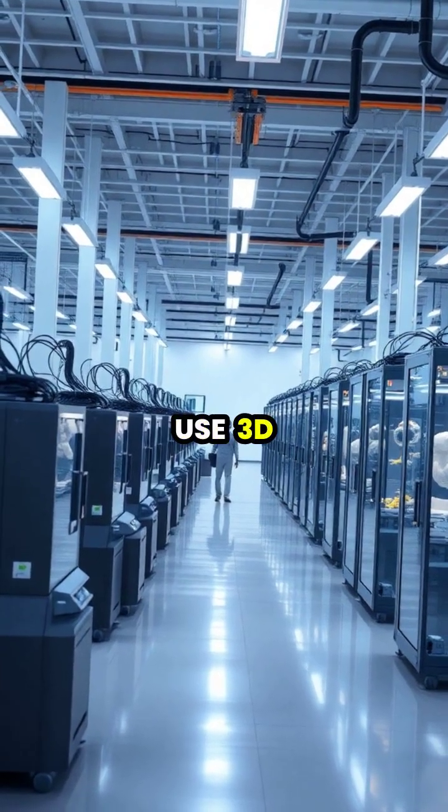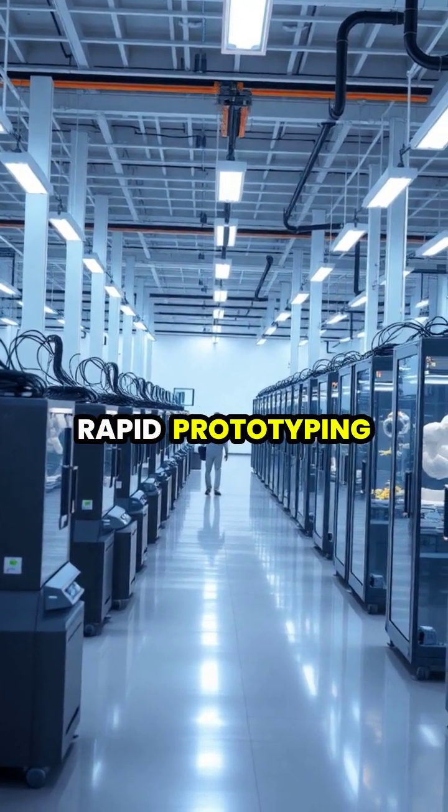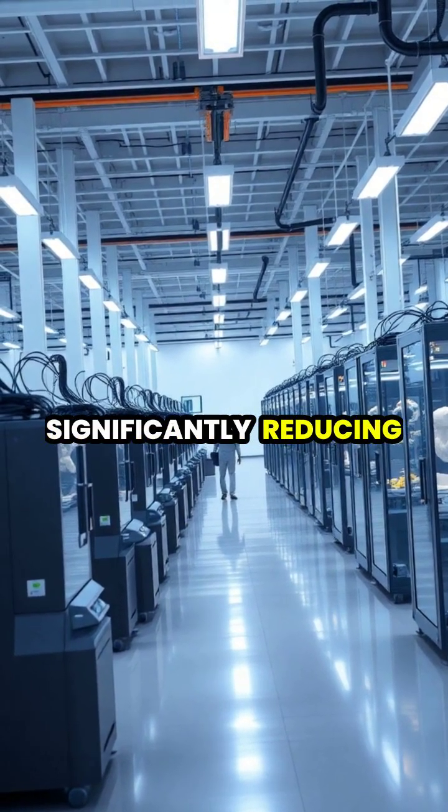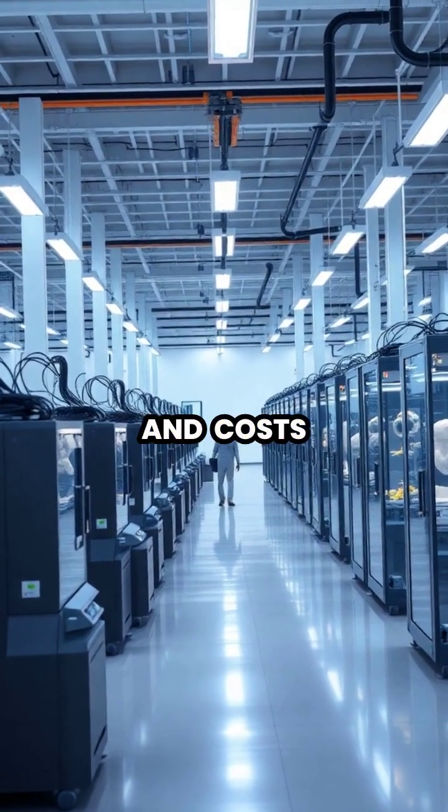Manufacturing companies use 3D printing for rapid prototyping and producing custom parts, significantly reducing development time and costs.